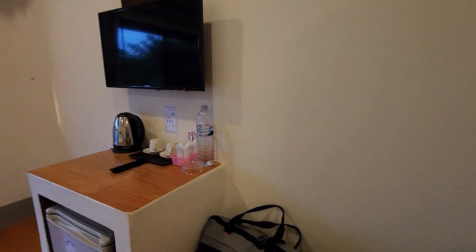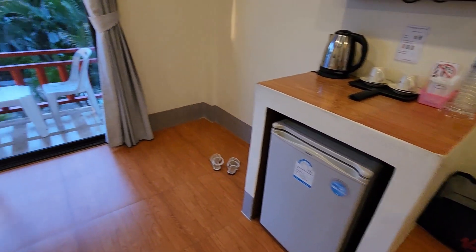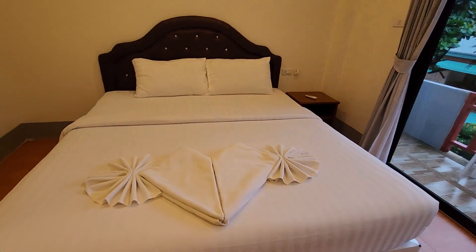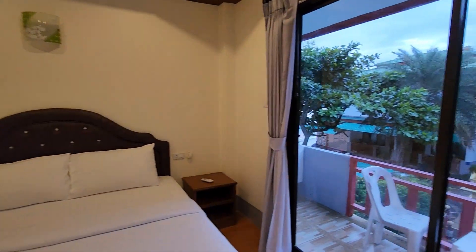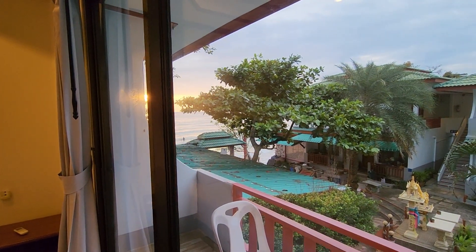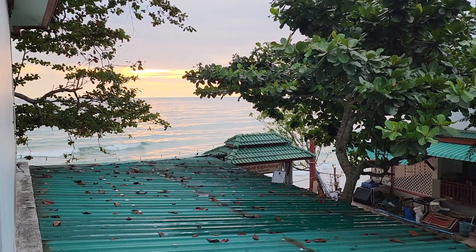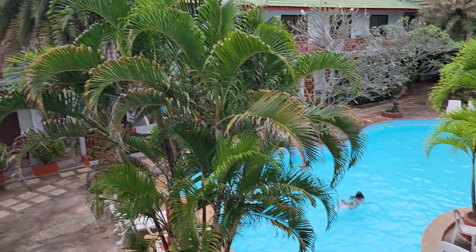Each room has free wi-fi and air conditioning. There is a flat screen TV, coffee and tea making facilities, a mini fridge, a pretty big bed, a balcony, and the views are just spectacular. I was staying in the upstairs unit and the views were phenomenal.